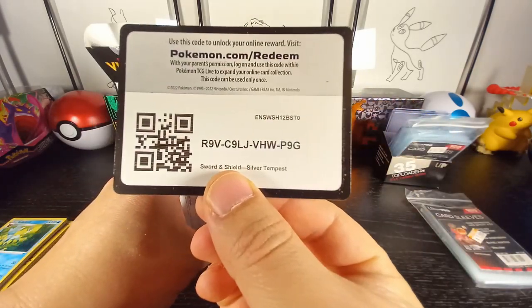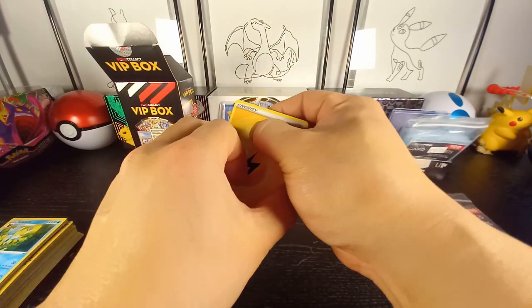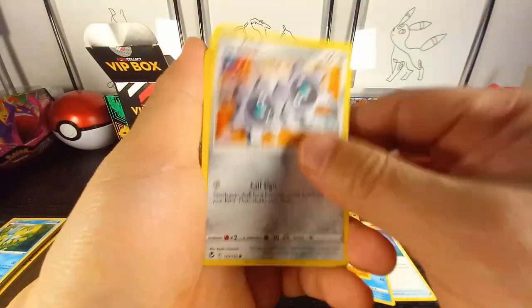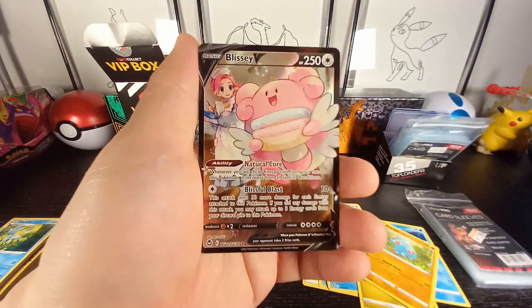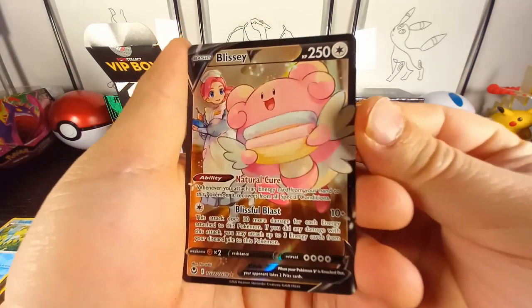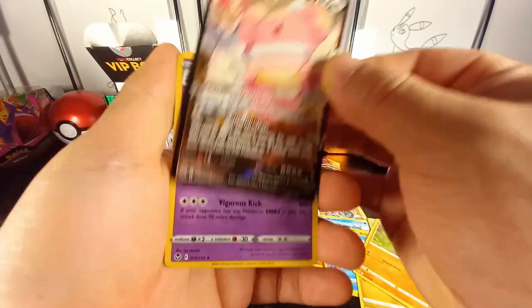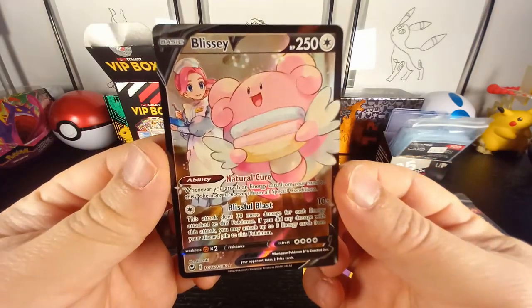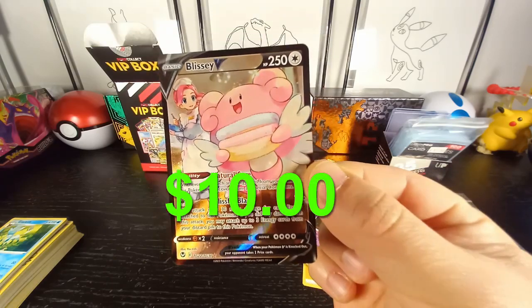There's your code card — flip to the front. Let's see if we can pull some magic: Snom, Inkay, Wailmer, Tynamo, Feebas — ooh, let's go! Trainer Gallery! I'm missing this one. Can we get a double hitter? No, but that's okay — we have a Blissey V! I am pretty happy with that.